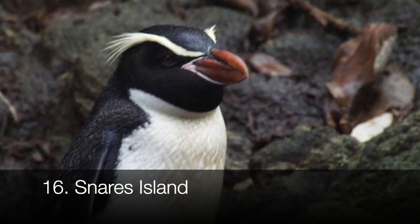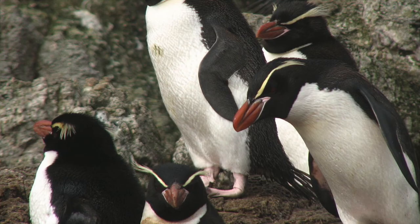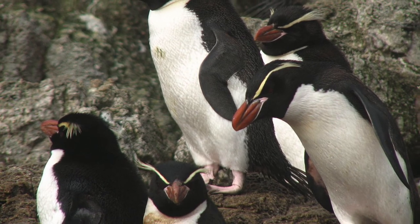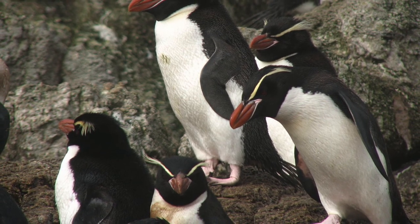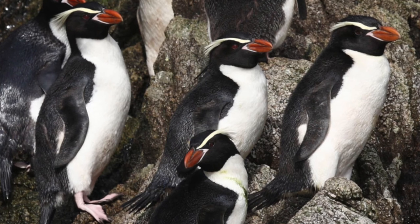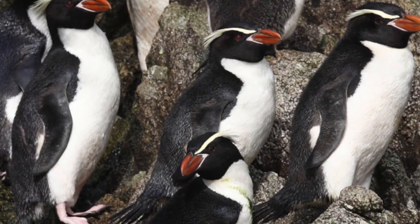Snares Island penguins have a thin crest of yellow plumes extending past their eyes. The way to tell them apart from other crested penguins is by looking for the bare patch of skin beneath their bill — other crested penguins don't have that. They're found in the Snares Islands, and due to limited breeding areas, they're listed as vulnerable in terms of conservation.